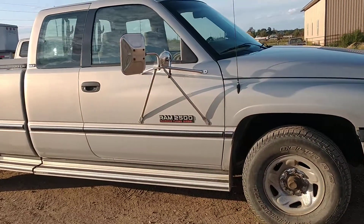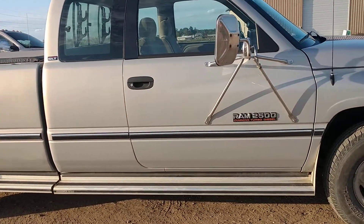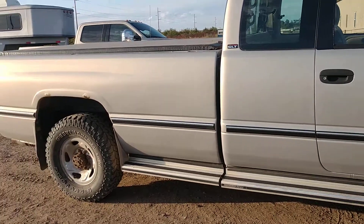Now this has the Cummins Turbo Diesel, it's a 5.9 diesel. We've got 224,000 miles on it, extended cab, long box.